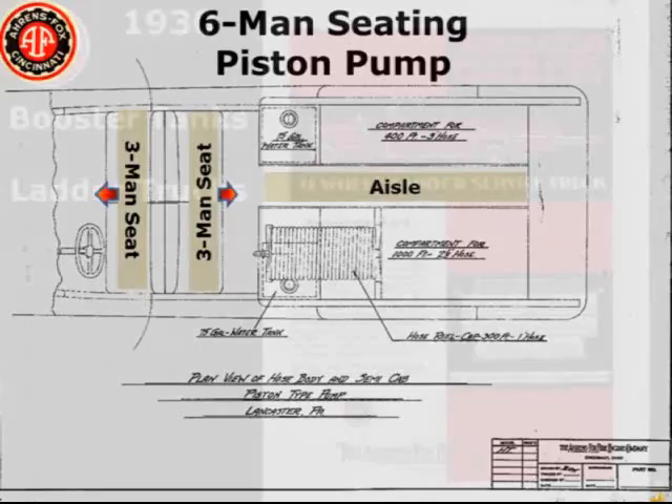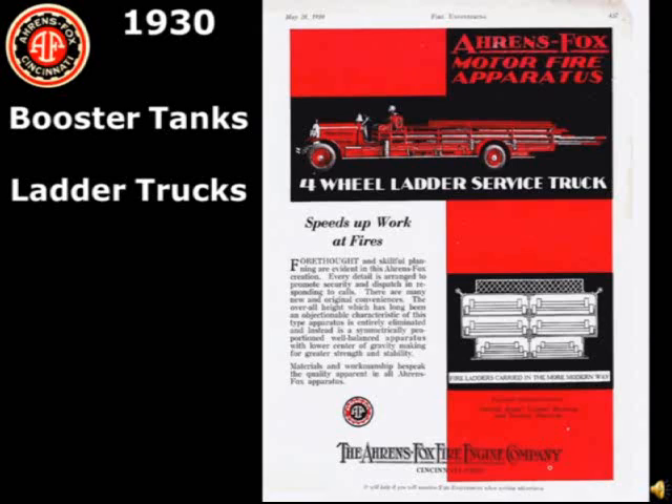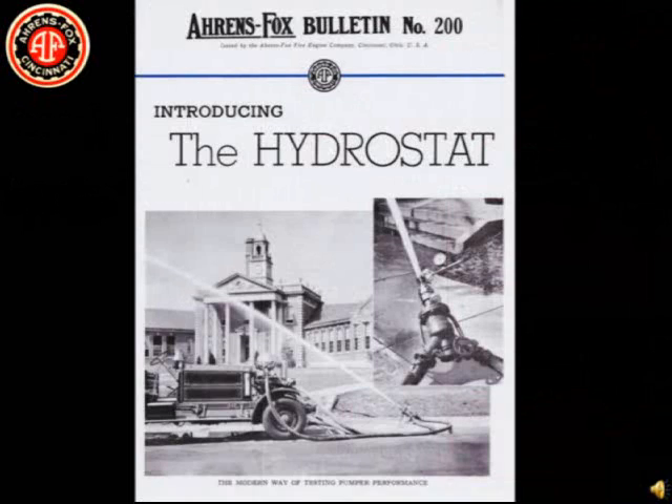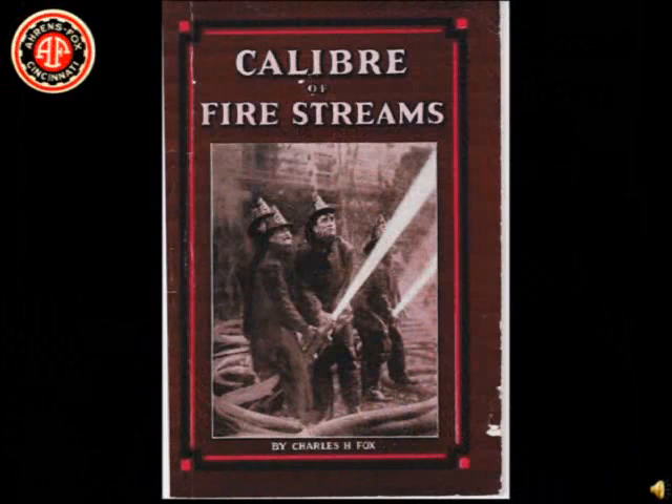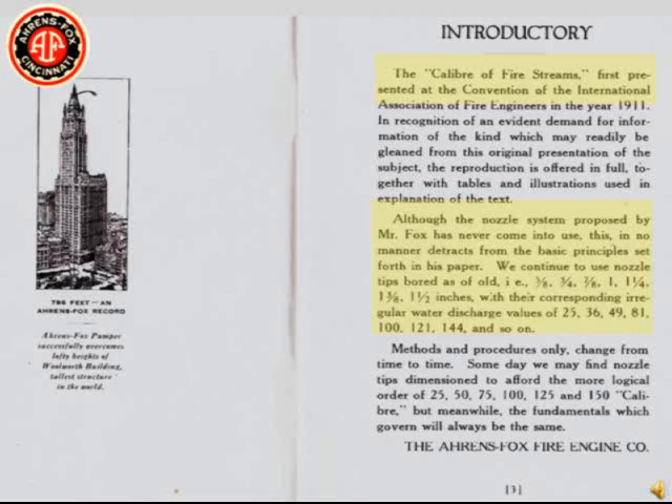Aeros Fox was a relatively small company, building about 1,500 pieces of apparatus, but led the way with many innovations. Booster tanks eliminated the dangerous use of acid used in chemical tanks and could provide an uninterrupted flow of water through the booster hose. Ladder apparatus with double banks of ground ladders lowered the center of gravity and increased ladder-carrying capacity. Charles Fox designed the hydrostat, a valve to simplify testing fire apparatus. Charles Fox was also in favor of changing nozzle sizes from fractional to caliber — if you had a 25-caliber nozzle and wanted to double your gallonage, you would double your caliber.